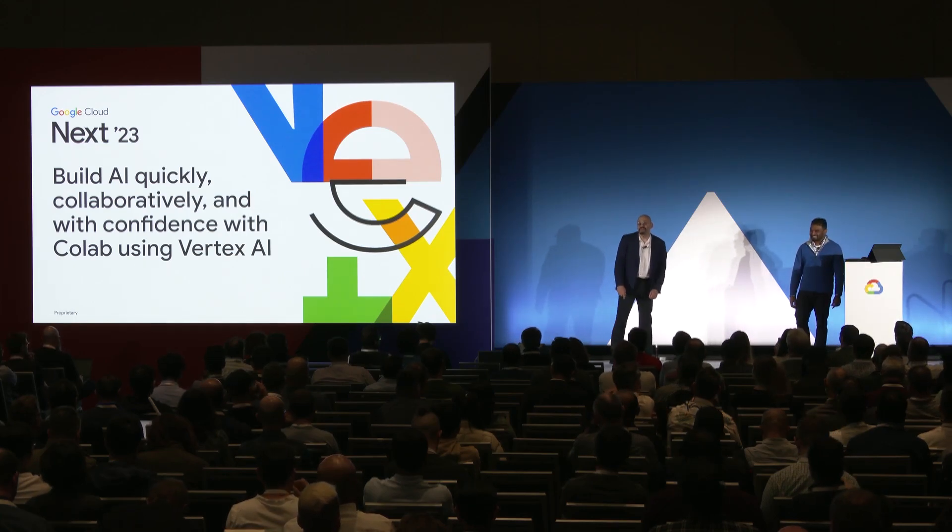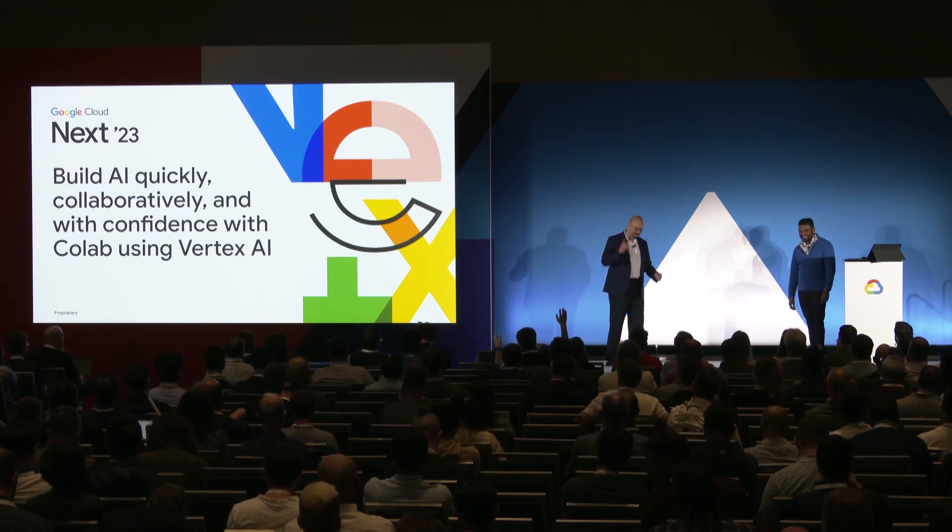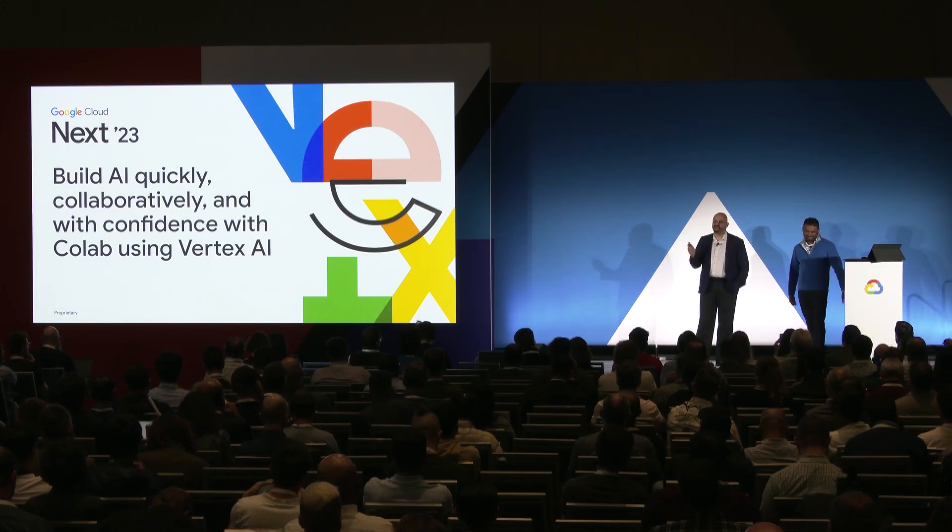Good afternoon everyone. We are here to talk about building AI quickly, collaboratively, and with confidence using Colab on Vertex AI. I am Nenshad Bardoliwala — my day job is running the product management team for the Vertex ML platform, and I am joined by my esteemed colleague.